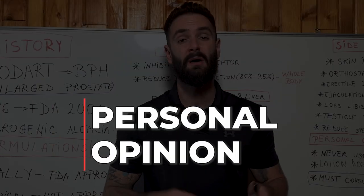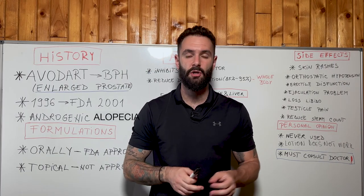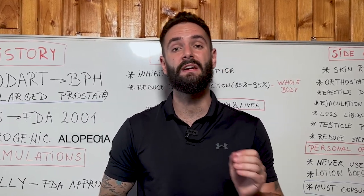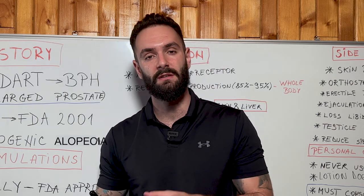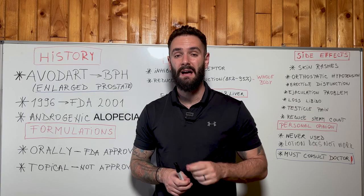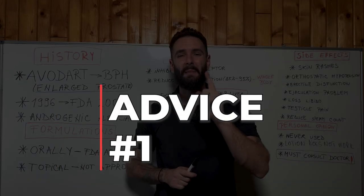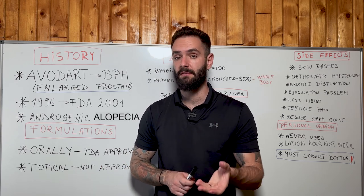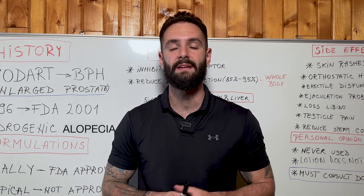Now let's discuss my personal opinion about this medication. I have never used dutasteride or finasteride to fight hair loss. The reason is that genetically I have a precondition over my left testicle called varicocele, and when I wanted to take this medication, my doctor said that because of my precondition I shouldn't take it. But at the same time I'm not against this medication. My first piece of advice is: find a very good doctor with a lot of experience with this medication to give you the proper advice and proper dosage.